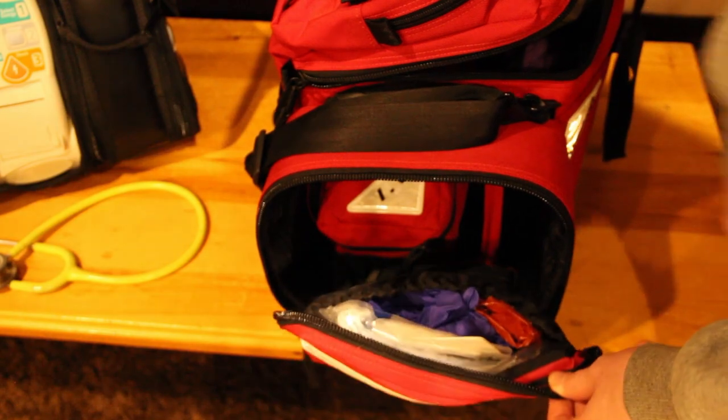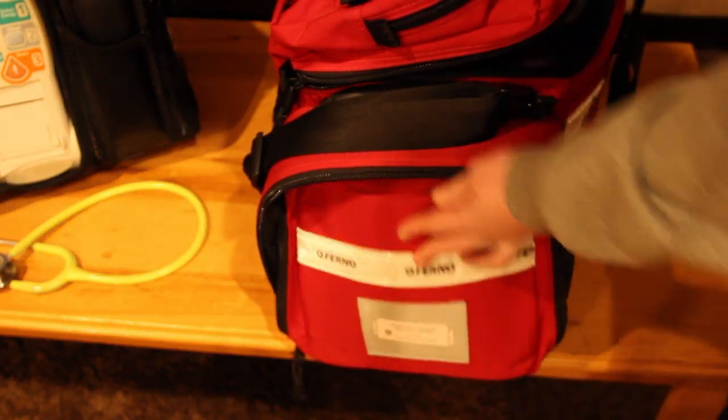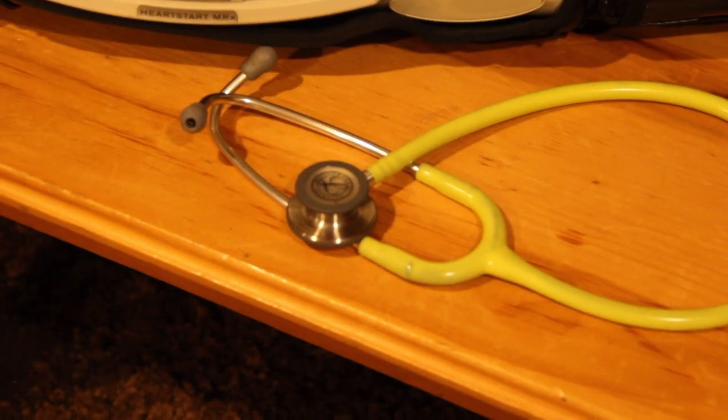Now for the monitor — but first, this is my good stethoscope: a Littmann Classic III.